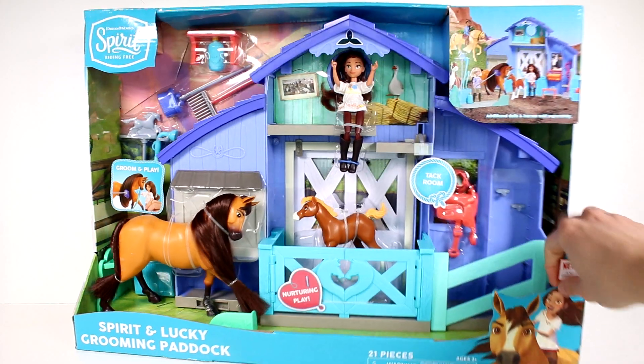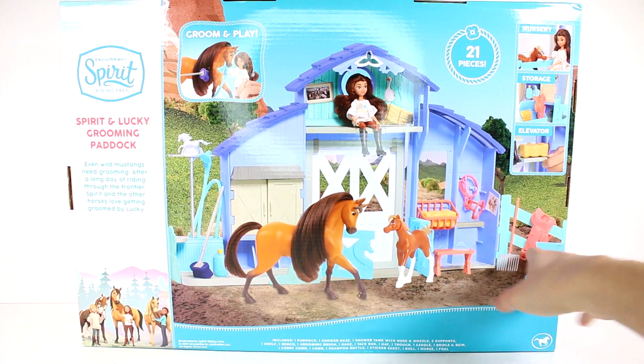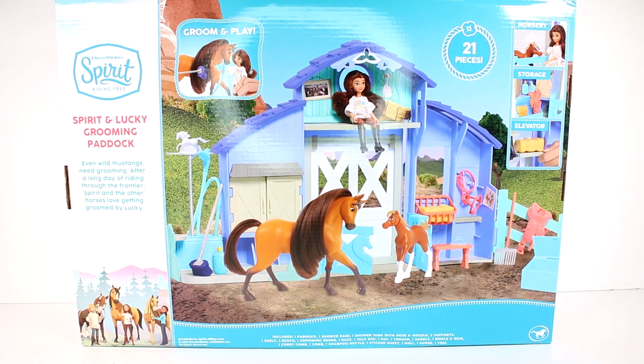Let's see if we can flip this around and see if there's anything fun on the back. Of course there's something fun on the back! It says Spirit and Lucky Grooming Paddock. Even wild mustangs need grooming. After a long day of riding through the frontier, Spirit and the other horses love getting groomed by Lucky. So there's a nursery, storage, and an elevator. Wow, oh my gosh! Alright, let's get this out of the packaging so we can take a closer look at it.